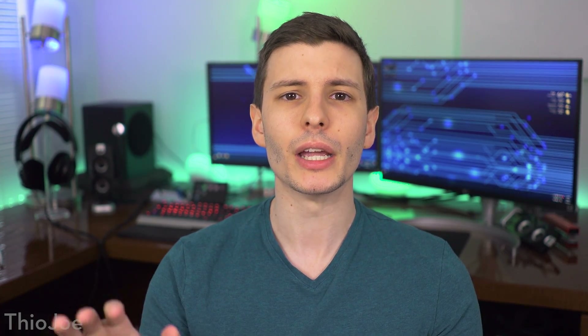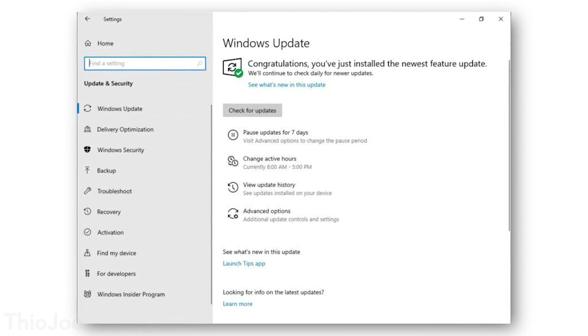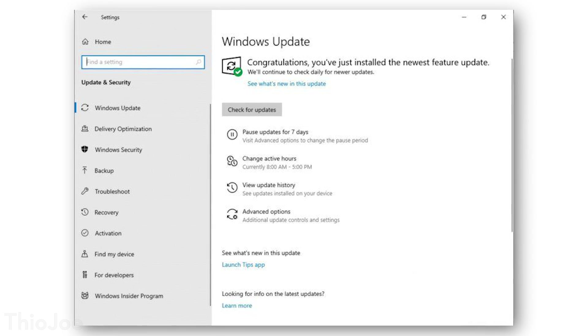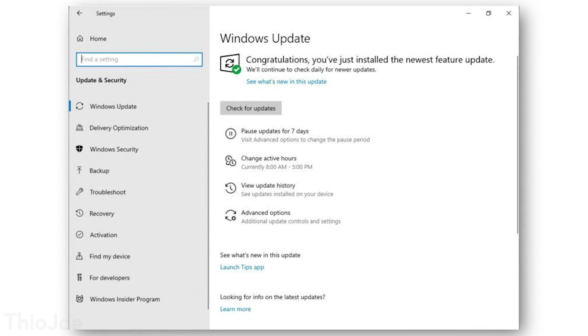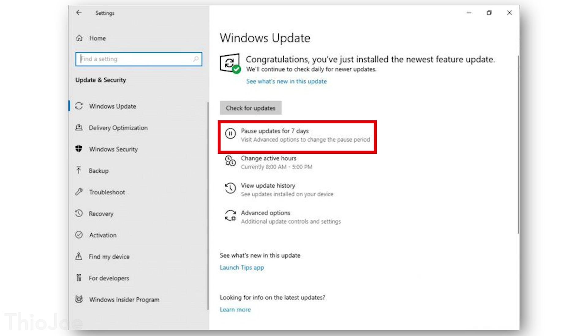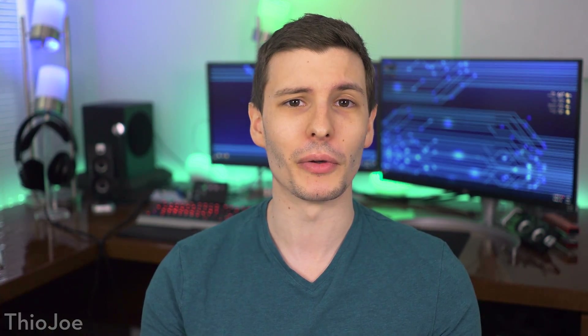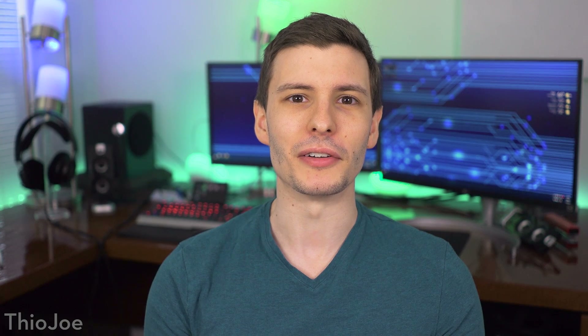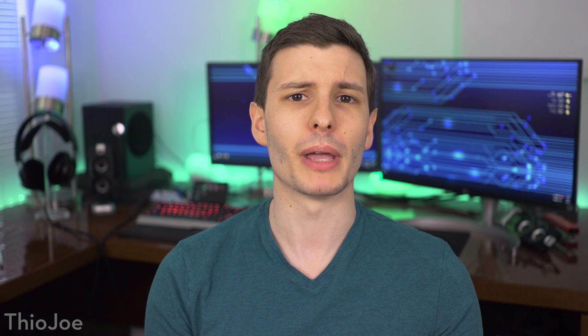Another nice thing is home users are soon going to be able to actually properly delay Windows updates, and I'm assuming this is just going to be for feature updates. Up until now, only pro and enterprise versions can delay feature updates, but home users were kind of forced to update whenever that update was rolled out. You'll now be able to pause updates for up to seven days at a time, or about 35 days total. This is really nice if you don't want to install major updates right away, because Windows has not had a great history of killing bugs before they're released. I would probably recommend at least delaying feature updates, but not security updates, of course.